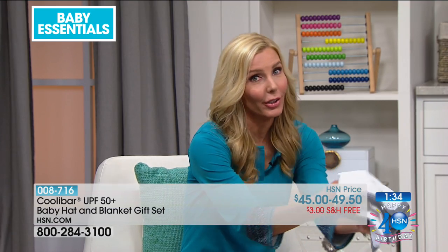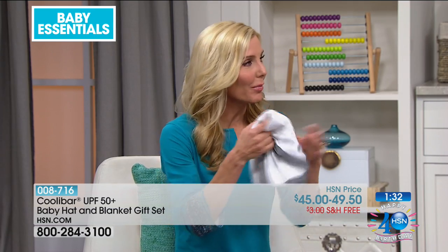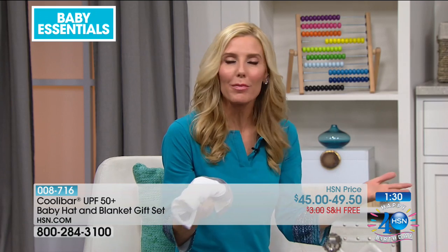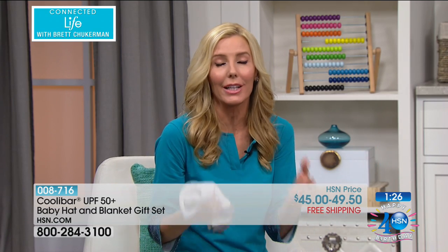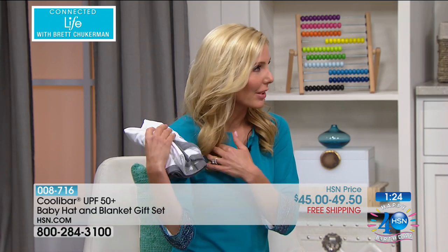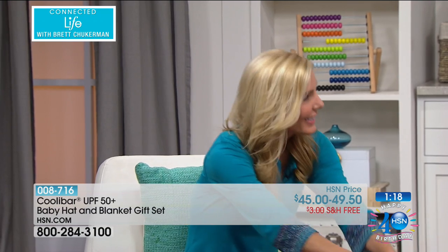Now that my kids are a little bit older, I roll this up, put it in my purse, and bring it with me to my six-year-old's soccer game. And even at nine in the morning in Florida, it is so hot. I can just put this on my shoulders or on my lap and I have instant sun protection. Doesn't expire. It's not sticky. It's easy.